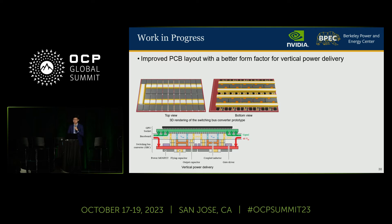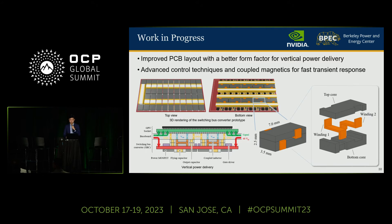Currently, we are working in collaboration with NVIDIA on a new hardware prototype for their next-generation GPU accelerated computing platform, which will have a better form factor for vertical power delivery and achieve faster transient response with advanced control techniques and coupled magnetics.